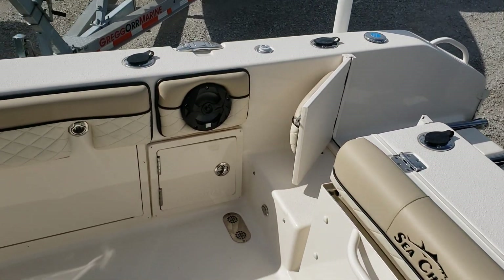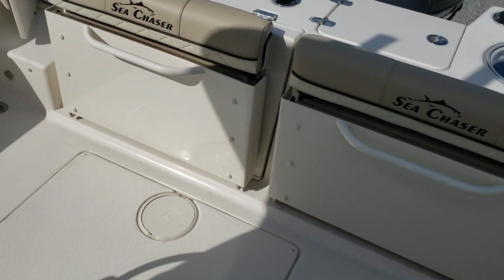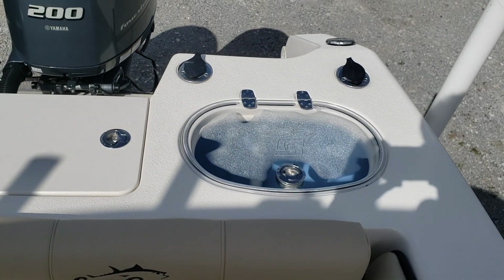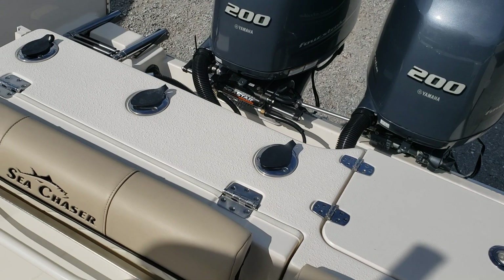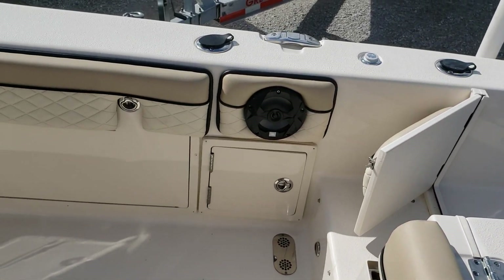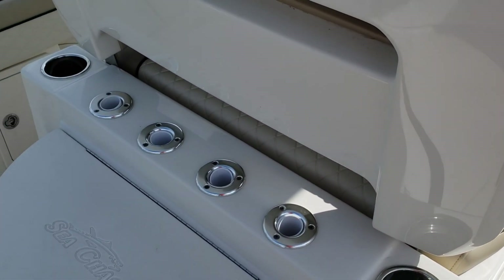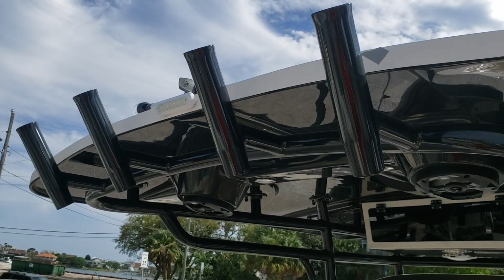It's a very wide and spacious, very beamy boat. Back here you've got a 30-gallon live well with five stainless steel rod holders across the back. There are over 20 spots to stick a fishing pole on this boat - rod holders here and your rocket launchers up top.